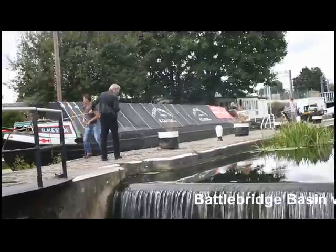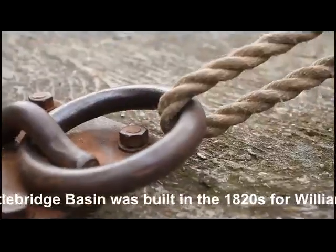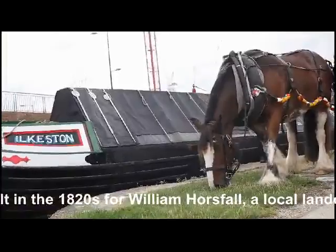Battlebridge Basin was built in the 1820s for William Horsefall, a local landowner. There is no towing path and boats would have been manoeuvred by the crew using long poles.